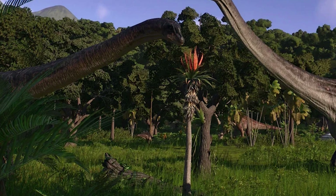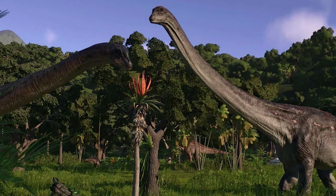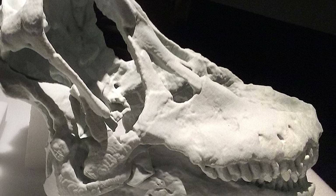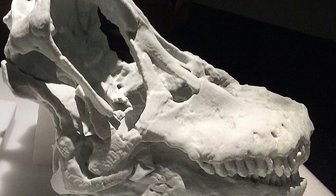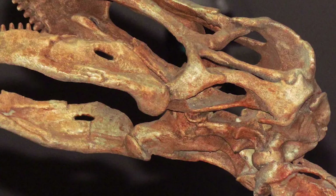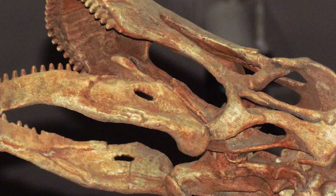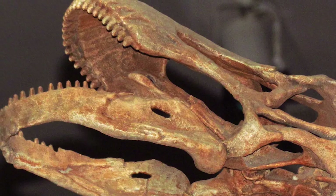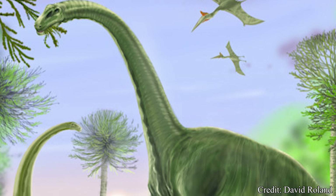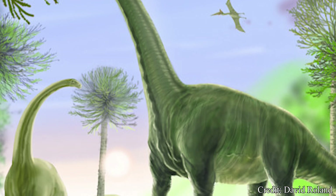While it might not be the largest, the extensive remains of Dreadnoughtus have informed scientists on what this creature, and by extension other Titanosaurs, were like in life. While no complete skull of this creature has been recovered, if it is anything like its sauropod brethren, it was likely fairly small in comparison to the rest of its body. The jaws of Dreadnoughtus would likely be lined with hundreds of small, pencil-like teeth, which, while fairly ineffective at chewing, made them excellent for stripping branches of vegetation. It is more likely Dreadnoughtus would rely on gastroliths, or stomach stones, and specialized bacteria in their stomachs to process the leaves they would consume.